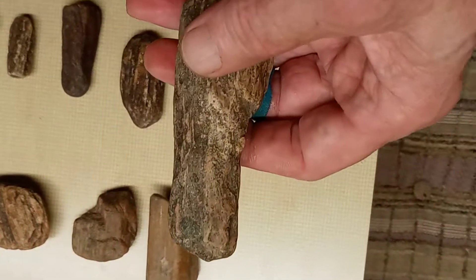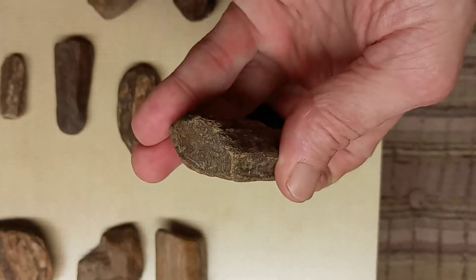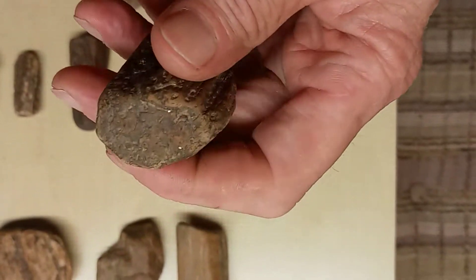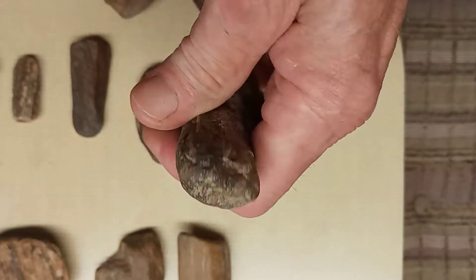And here's a piece of petrified wood. I'd probably say a crusher or a grinder of some kind. Check that up on this end.